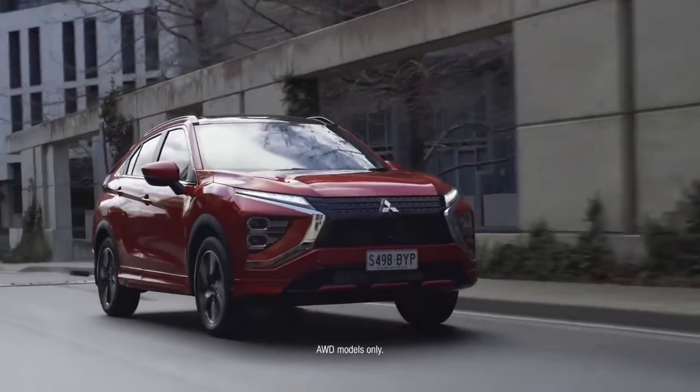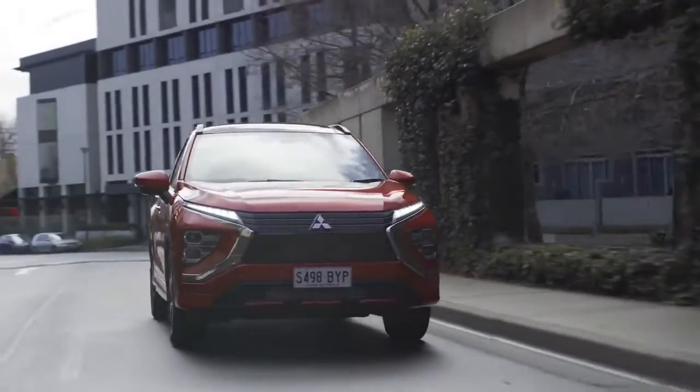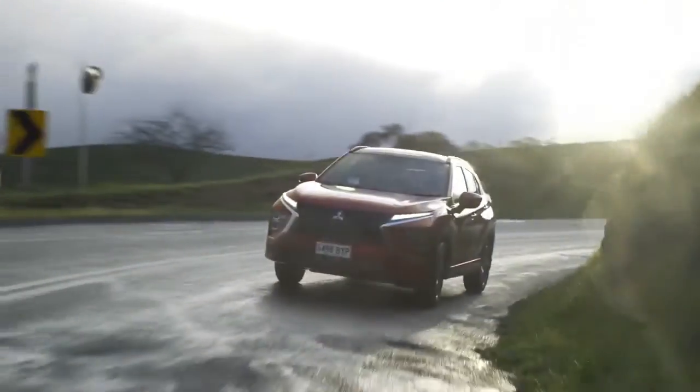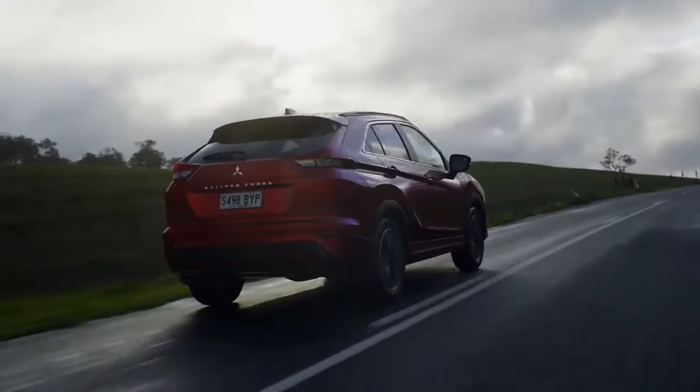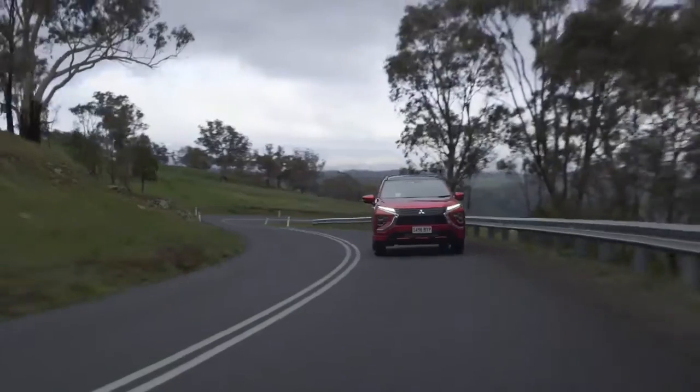Super all-wheel control and improved handling ensure every corner is hugged on all road surfaces, while a turbocharged petrol engine delivers next-generation performance and economy.